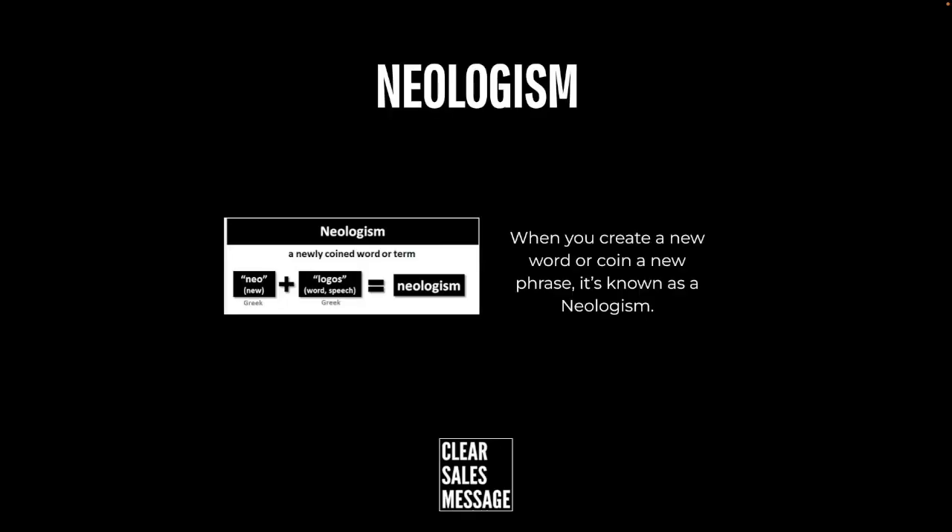How does it work? Well, creating a new word for your business, product, or service can make things much easier when it comes to things like securing a domain name and not having trademark issues. Creating a whole new word means that you get to define what that word means and you get to own a particular space.